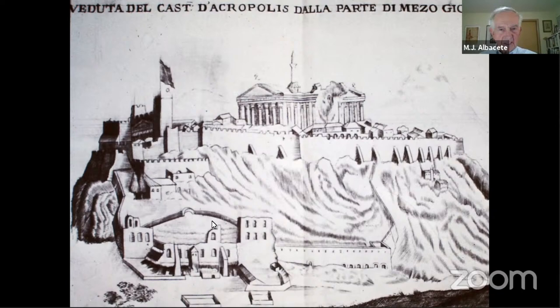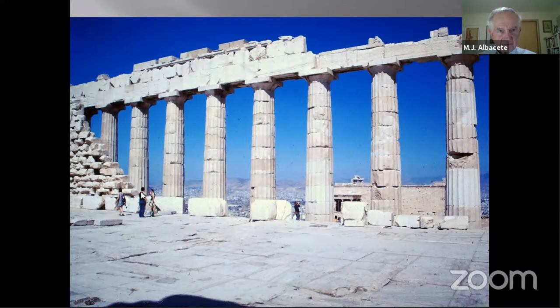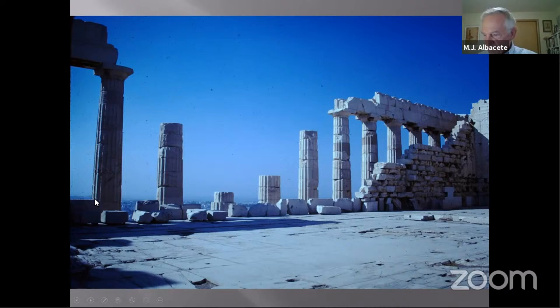The Parthenon was completely gutted, though the entire north side has been replaced in fairly recent times — it was still missing when the speaker visited. In one moment, the temple, not vastly changed from Periclean days, was irreparably damaged.